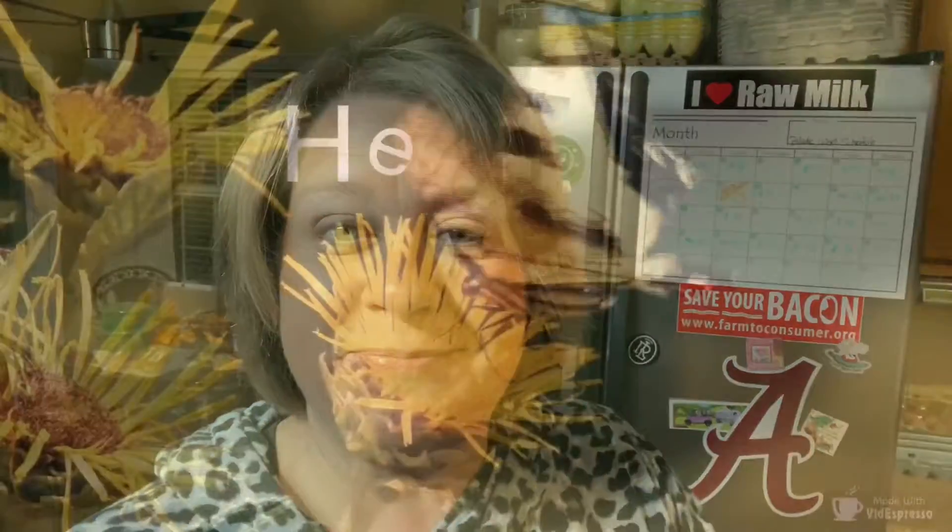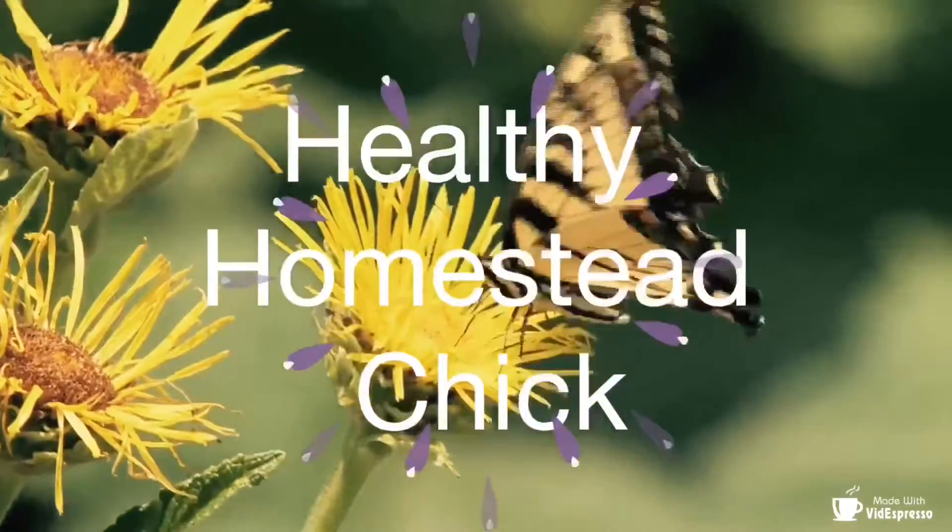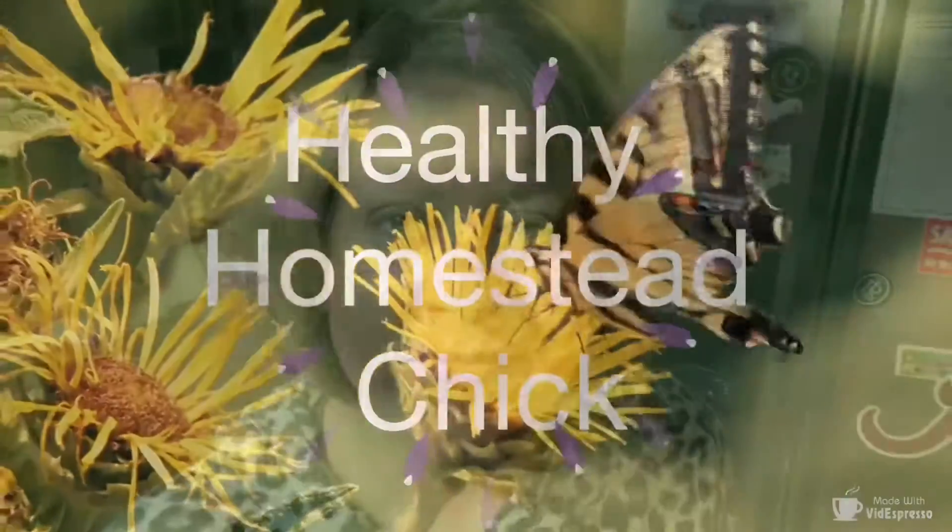Hey guys, Shelly here. Today we have a very special mail call, so stick around and I'll show you what I got. A couple of weeks ago, over at Sonny's place, my friend Emma had a giveaway.